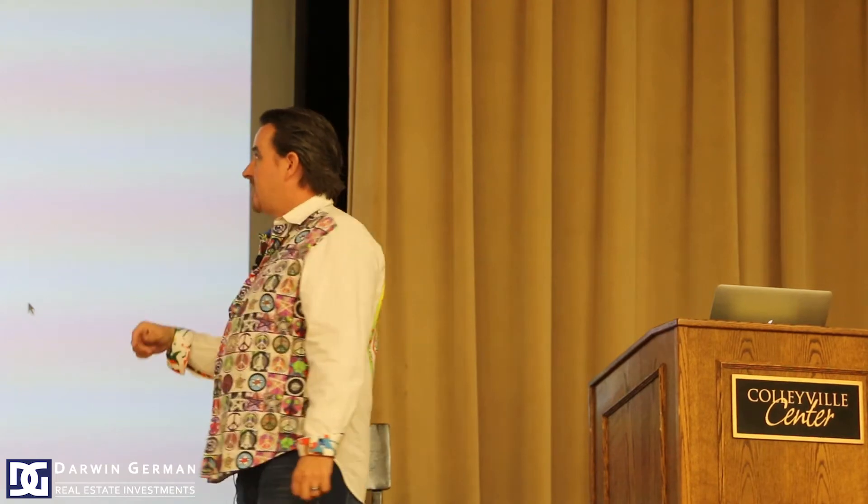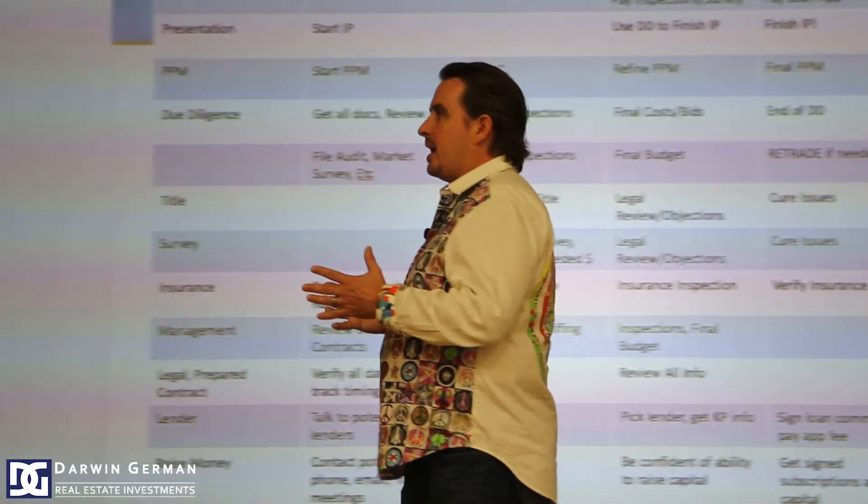Week four: all your money is now non-refundable. Before this point, during the due diligence period with refundable earnest money, you could walk away. With hard earnest money you're committed. Finish your investment presentation now that you have all the data, do your final private placement memorandum, and your due diligence is over. Retrade if needed — if you find problems that neither you nor the seller knew about, that's a valid argument for retrading, meaning trying to negotiate the price.